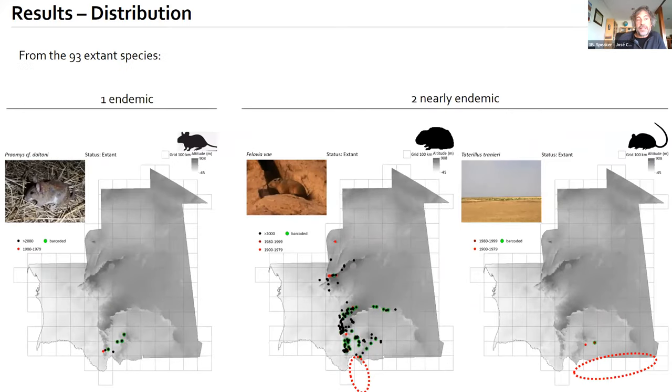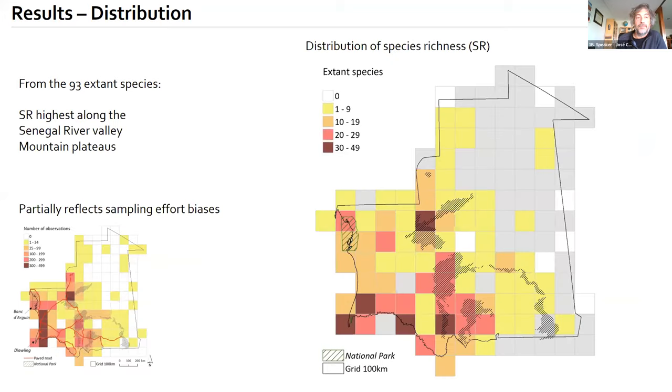From the 93 extant species, we identified one endemic — whose taxonomic status is pending final determination — and two near-endemics, which also occur in neighboring Mali. In terms of species richness, most species richness is located in the Senegal River Valley and the mountain plateaus, though this partially reflects the sampling effort biases.